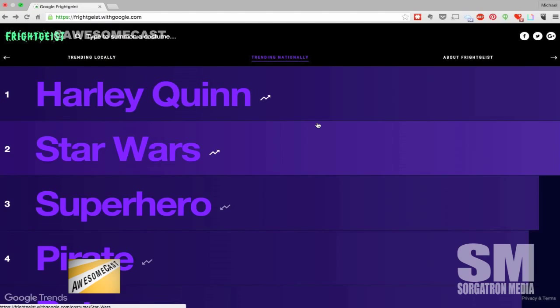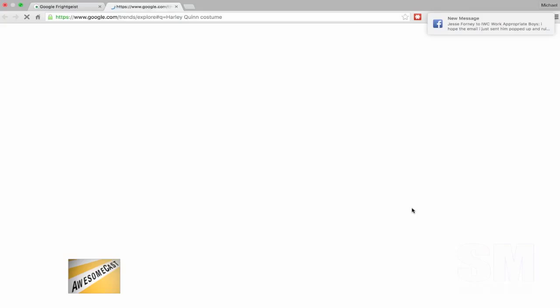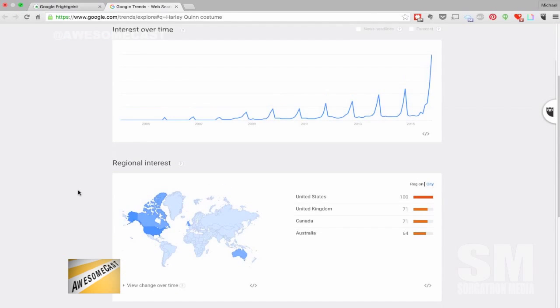Check it out at frightgeist.withgoogle.com. I'm curious what else is at 'withgoogle' - it just goes to google.com actually. I really like how they do the trend over time going back to like 2006. When you click on a topic you can do a trend map going pretty far back. It goes into Google Trends, which is its own thing. I love how much graph work there is in Google anymore - it's what everyone wants to see.